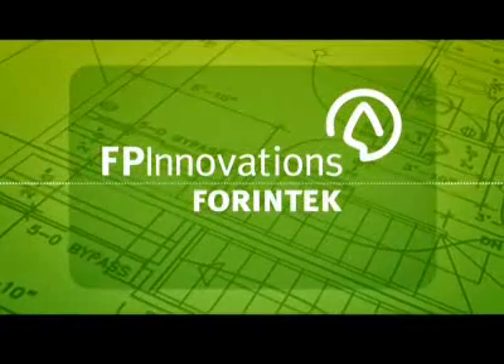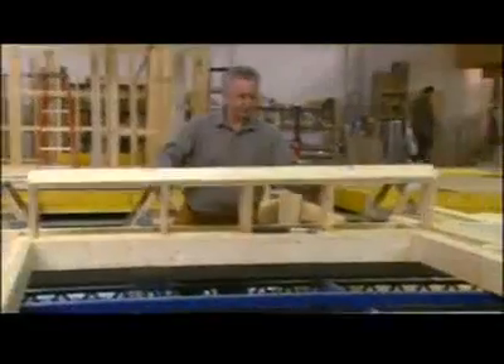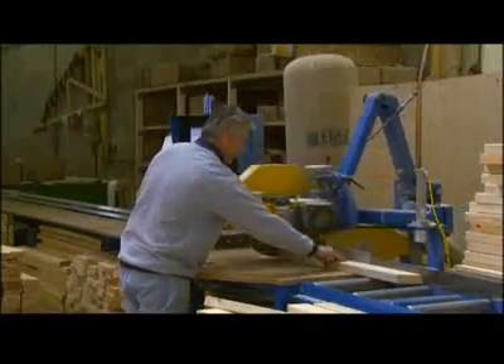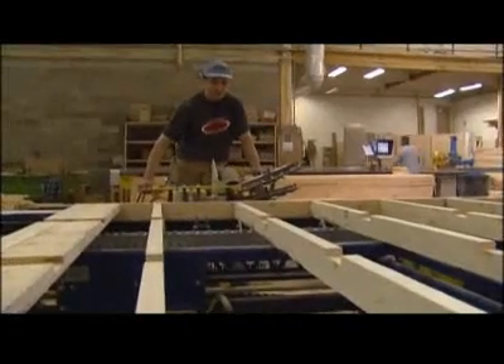So how do we fix this? FP Innovations, Canada's largest forest research and development institute, is looking for solutions, and their ForinTech division may have found one in prefabricated construction. Prefabricated construction means that part of a building, or even the entire building, is constructed in a factory and then assembled at a build site.